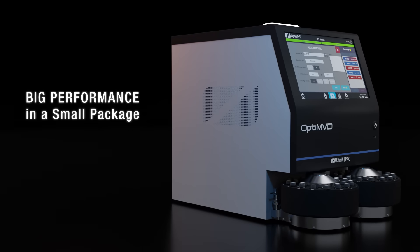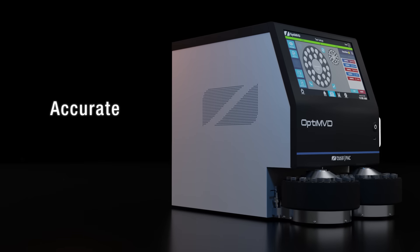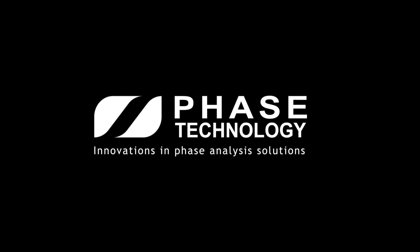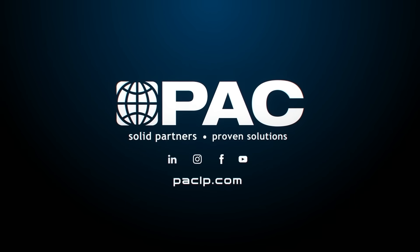The Opti MVD is easy to use, reliable, sensitive, accurate, quiet, and dependable. Visit our website to schedule a demo or to get a quote.